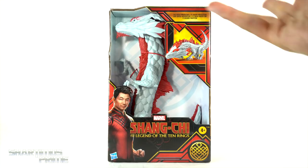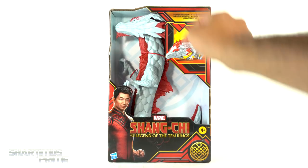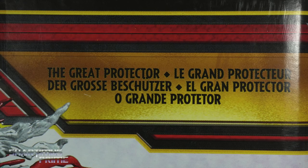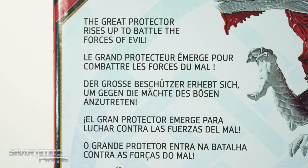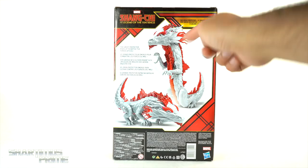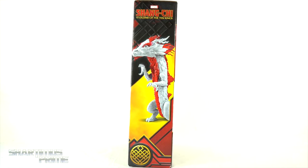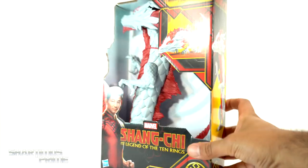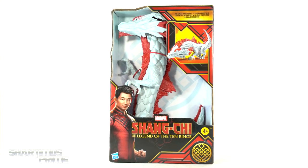Very interesting right here — mystical beasts and stuff. There's Shang-Chi right there, and on the side you can see The Great Protector. On the back it says The Great Protector in a few languages, and there's a little read-up — go ahead and pause it if you want. You can see some product shots on the sides. The very top says Shang-Chi and the Legend of the Ten Rings. Let's crack this thing open.